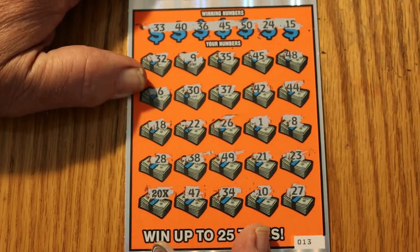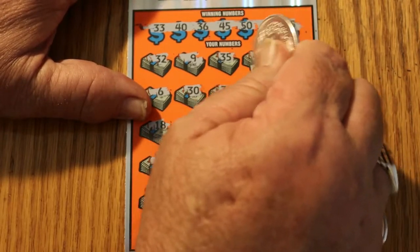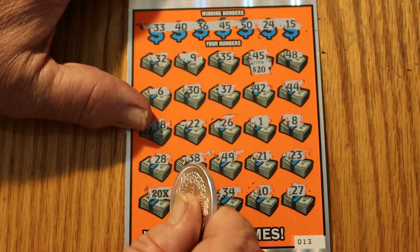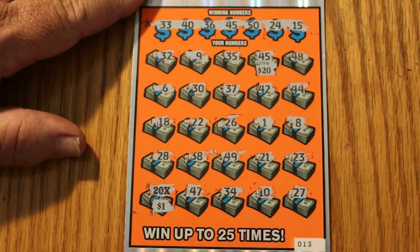Where to start? Oh my, my, my. Let's start with 45 — see what happens. We got a 20. And down here we have $1 for another 20. So we've doubled up. We broke even at this point. Break even session so far, and if we win the next ticket it's a profit session.